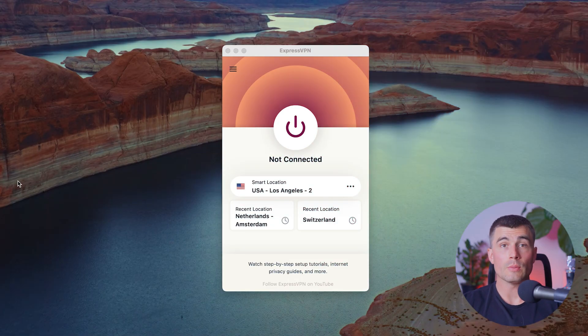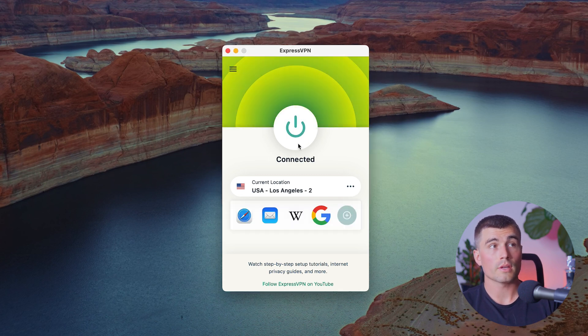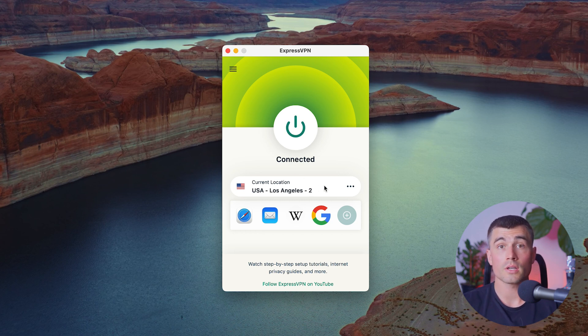Obviously, if you're looking for content in a specific country, you will have to choose that country. Connecting to ExpressVPN is super simple. Here I am on a Mac — all you have to do is click this power button to get connected. Right now, it's using smart location to choose the fastest connection for me, which is Los Angeles. But let's say I wanted to choose a different country.